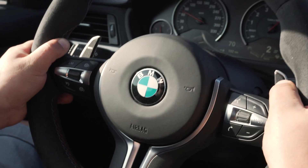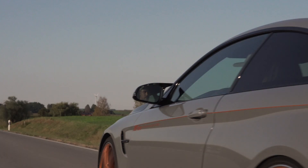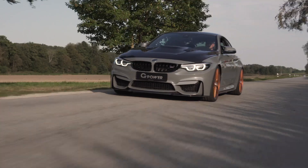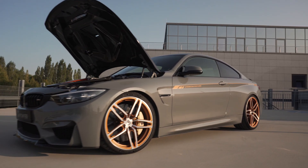In any engine tuning operation, G-Power places great value on a coherent complete package that guarantees great drivability, as well as unchanged engine longevity and reliability.